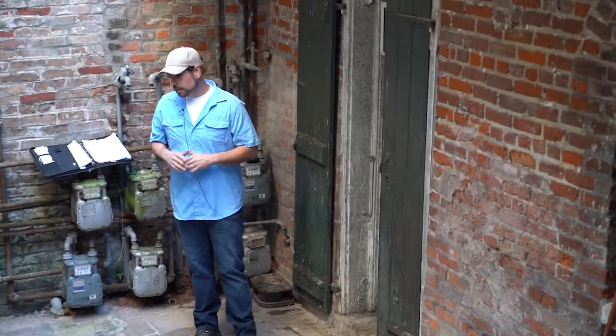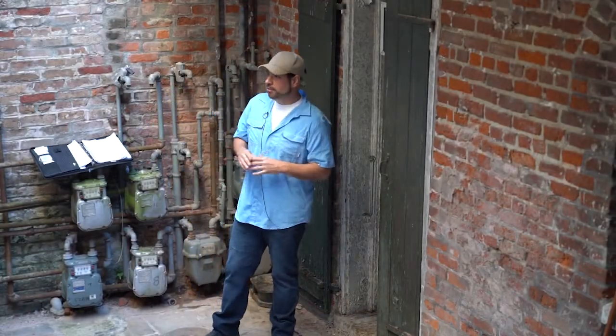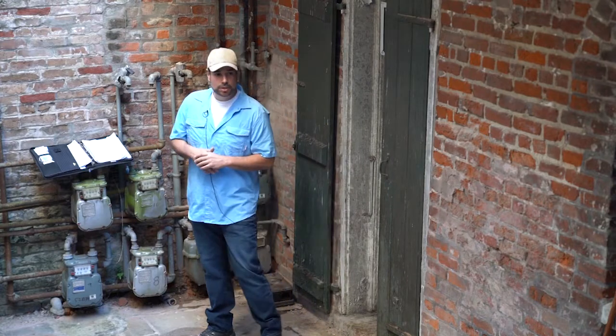Welcome everyone. My name is Michael. I'm going to give you a brief history about some New Orleans brick.